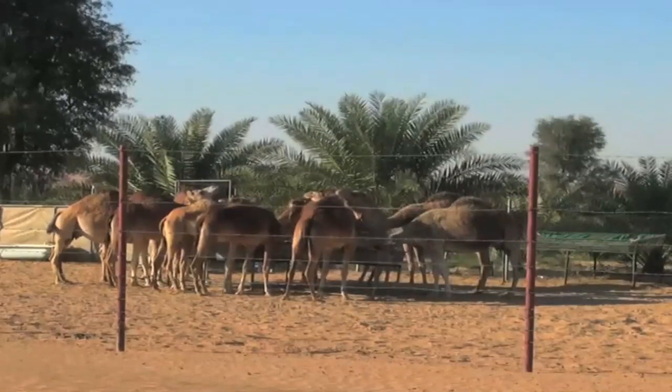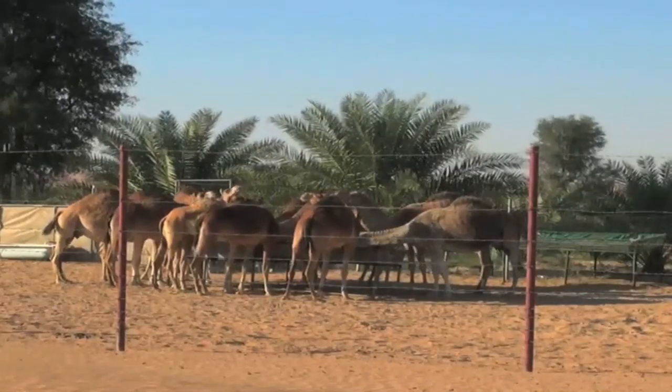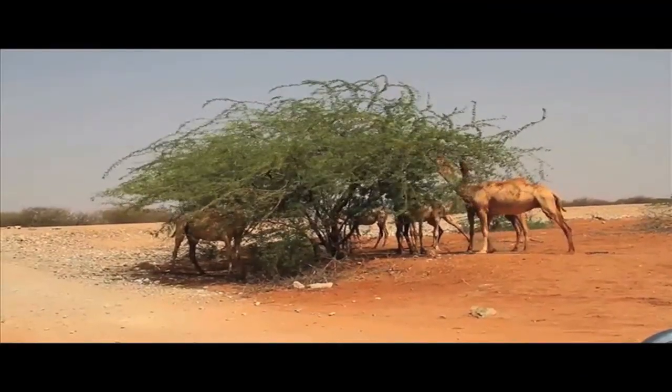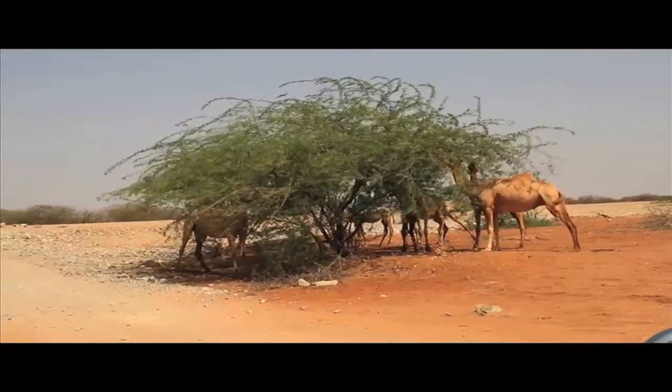They are working animals. And as livestock, they give citizens and folks a lot of milk. Now look, this camel is just snacking on a tree.